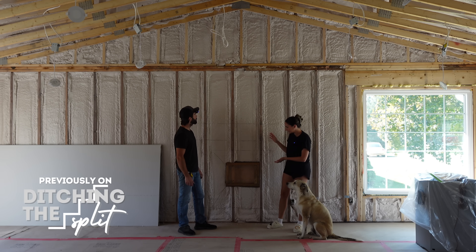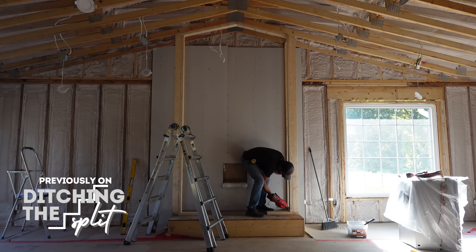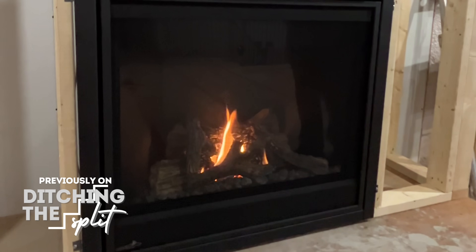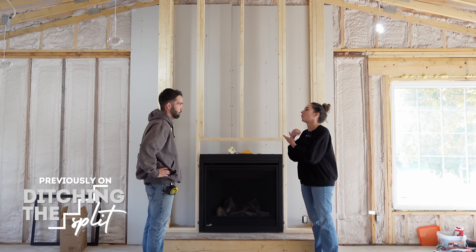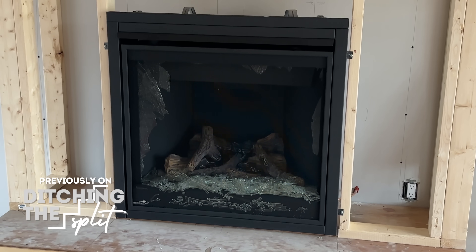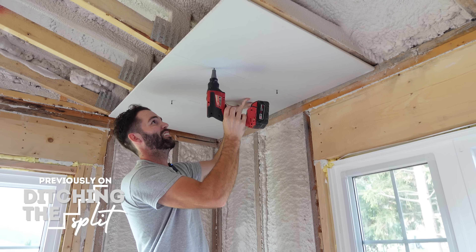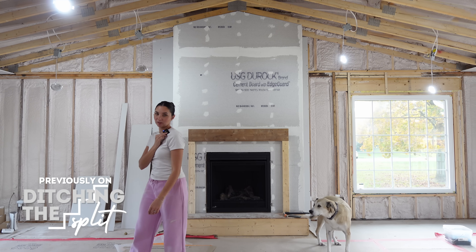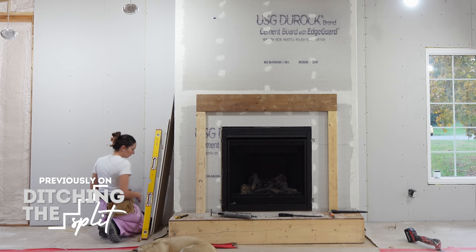Previously on Ditching the Split: this is going to be a fireplace — surprise! The rough framing was done, it was gorgeous, everything was going good, and then there was a BOOM — the whole thing exploded. We're starting drywall today, exciting day. For who? I'm about to lose it. Turned off the camera because I was getting a little bit cranky.